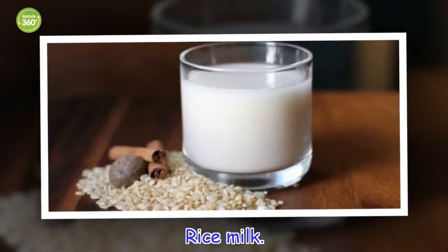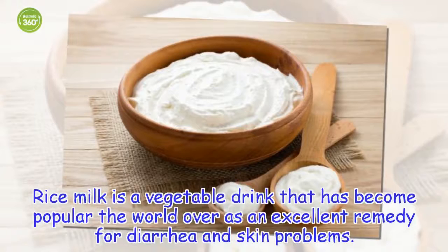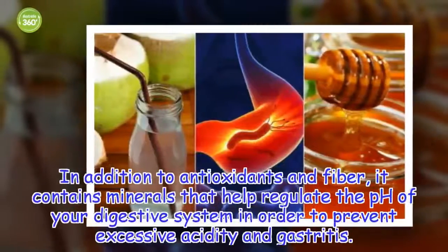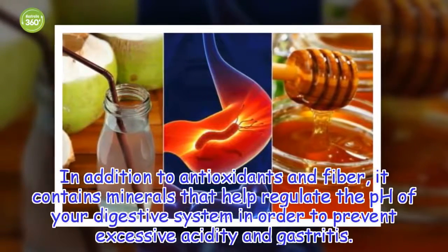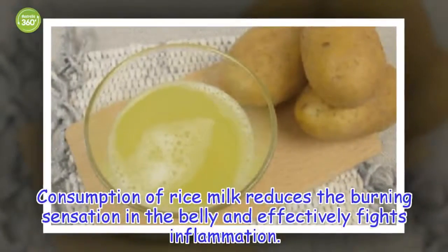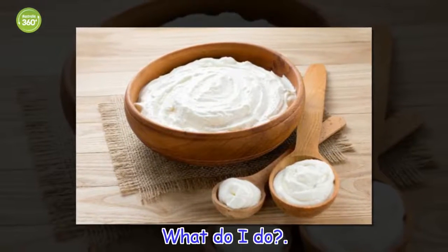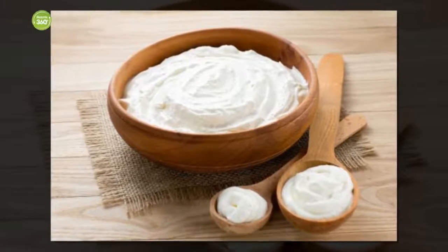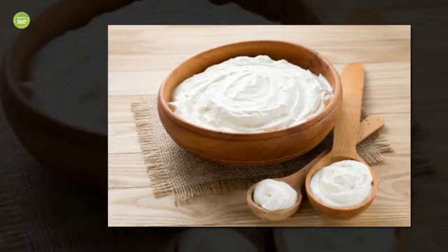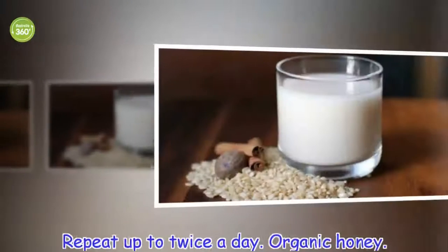Rice milk is a vegetable drink that has become popular the world over as an excellent remedy for diarrhea and skin problems. In addition to antioxidants and fiber, it contains minerals that help regulate the pH of your digestive system in order to prevent excessive acidity and gastritis. Add a few tablespoons of rice to a cup of water and boil for a few minutes. Once a white liquid forms, strain and consume. Repeat up to twice a day.